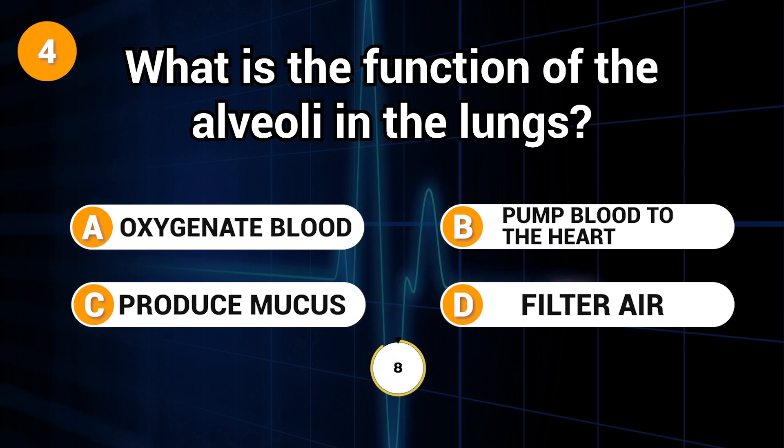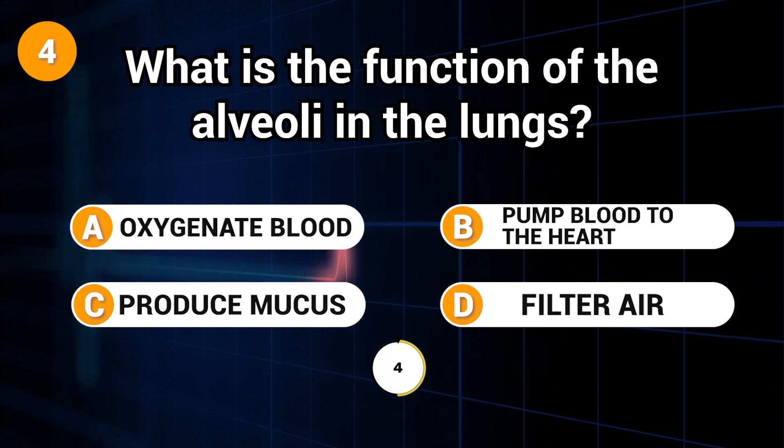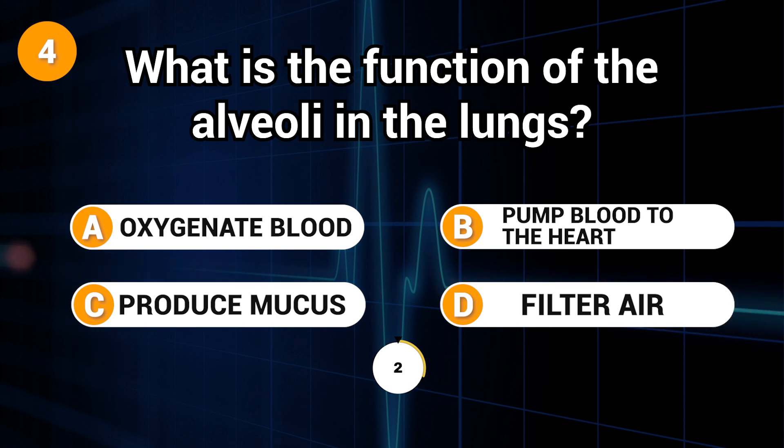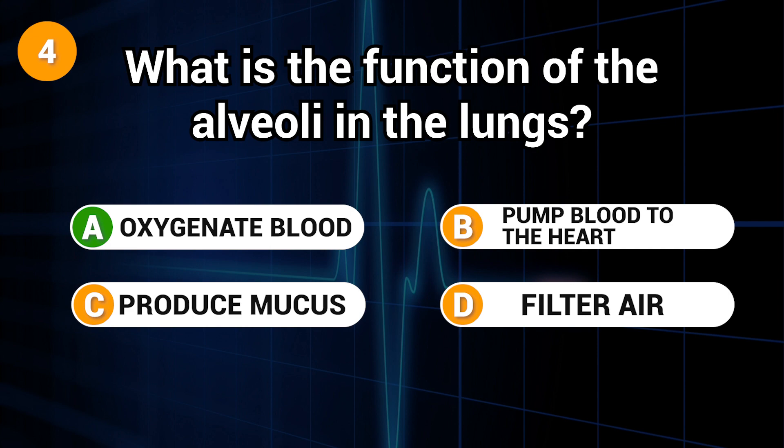What is the function of the alveoli in the lungs? Answer: A. Oxygenate blood.